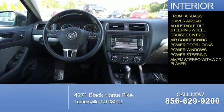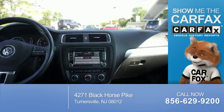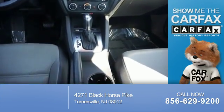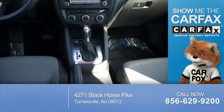AM FM stereo with a CD player. Rest easy knowing this vehicle comes with a Carfax Vehicle History Report from Carfax, the most trusted provider of vehicle history information.